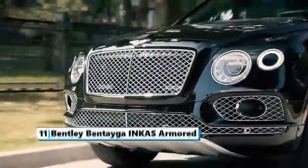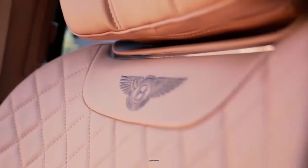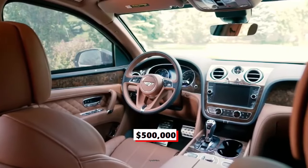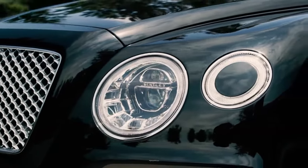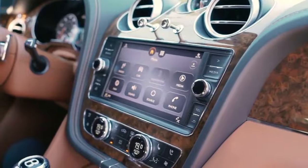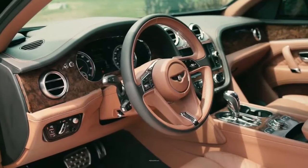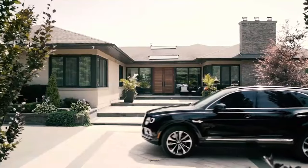Number eleven: the Bentley Bentayga INKAS Armored. This safe car is one of the quickest SUVs in the world and it was made in the United Kingdom. It was designed for high speed and was armored in Canada by INKAS Armor. Starting at $500,000, the armored Bentayga is offered with a 6.0-liter twin-turbo W12 engine producing an impressive 626 horsepower, coupled with an eight-speed automatic transmission. In addition to its impressive performance, it comes fully equipped with state-of-the-art safety features such as a terrain response system, head-up display, blind spot detection, lane keep assist, and 360-degree parking assist.